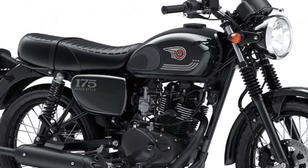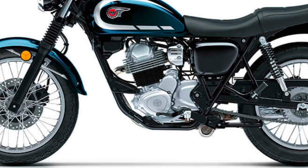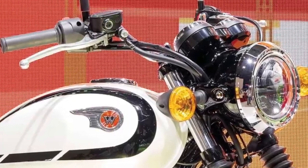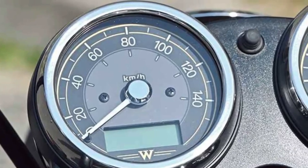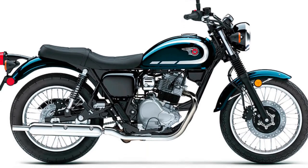With its emphasis on practicality, efficiency, and ease of use, the Kawasaki W230 caters to a diverse audience of riders — from beginners looking for their first motorcycle to experienced commuters seeking a reliable and economical means of transportation.